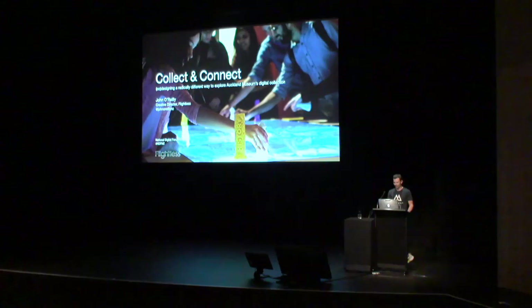Thank you for having me, it's a pleasure to be here. I have to say apologies for Niels who got me here to present, and thank you to Auckland Museum for the opportunity to present at NDF. I've never presented here before — it's a great conference and some of the talks yesterday were fantastic.